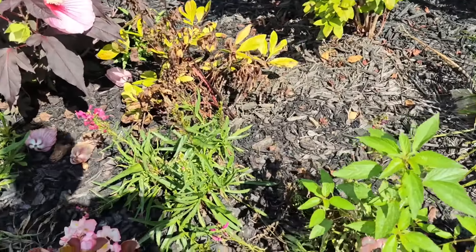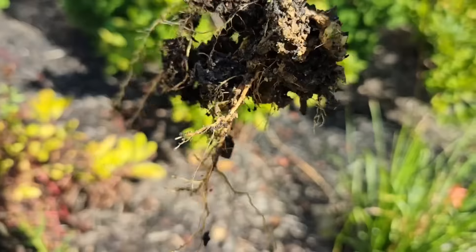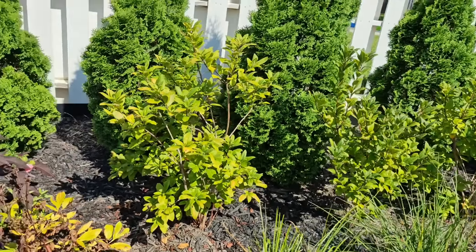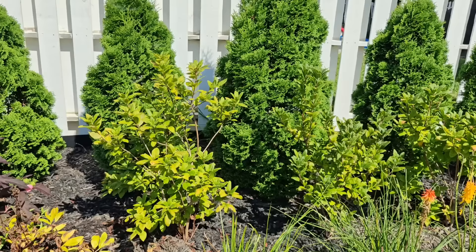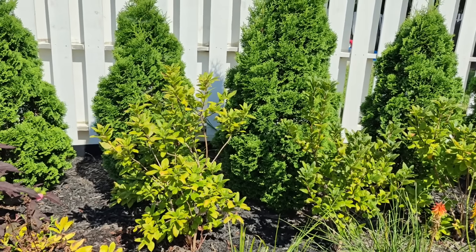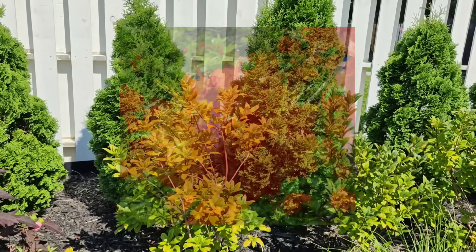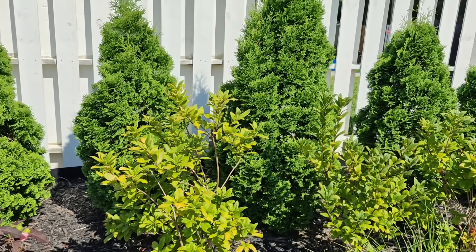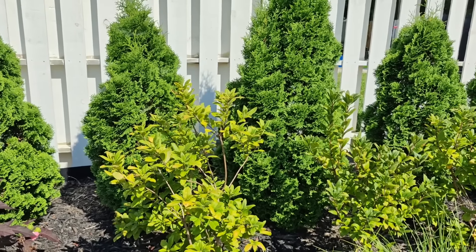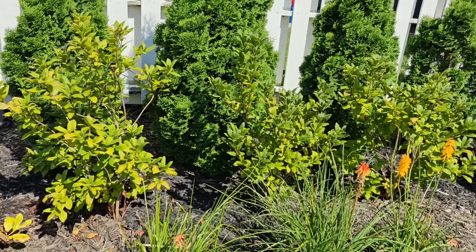Moving right along, we have a gorgeous weed — let me go ahead and pull this while I'm here. Back here I have a trio of deciduous azaleas. These bloom gorgeous, huge — almost softball-size blooms in the springtime — and then for the remainder of the season they just have pretty green foliage. I'm going to come in and give these a haircut in the fall just to keep them around this size.